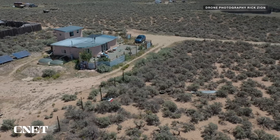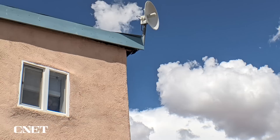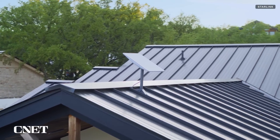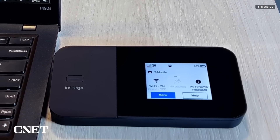Our connection is through a local internet service provider via a fixed wireless connection using this receiver. This has been a top choice in this area for years, but Starlink is also now growing in popularity and increasingly some people are able to stay online by using their 5G hotspots.